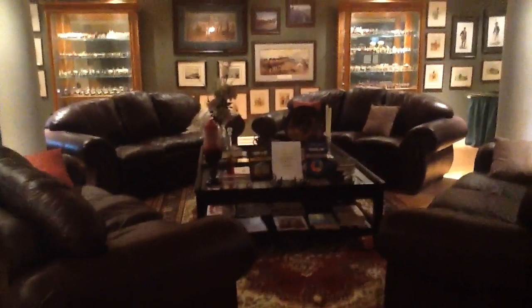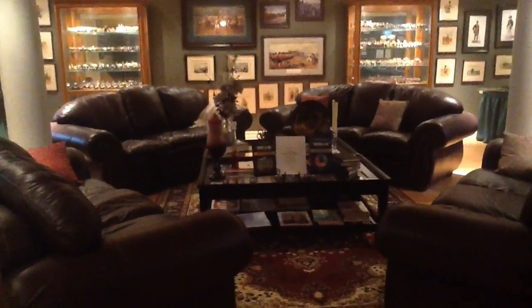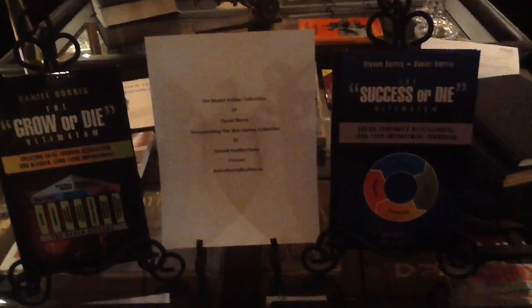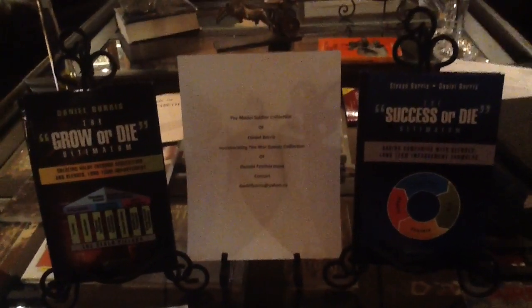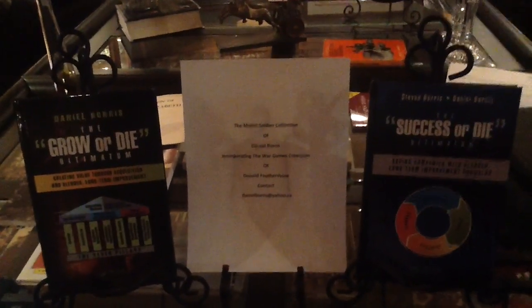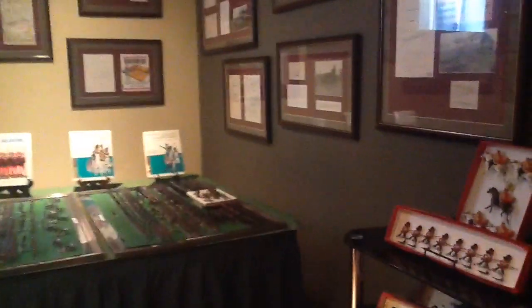I like it the way it is. Let's walk through it — this will be the second exposure you have to this overall collection. My name is Daniel Boris. This is my collection, and it also houses the Donald Featherstone collection, which I bought from him over a period of years. I'll go into that in much more detail as we go. We'll start over here and walk around the room. I've never done a walking video before, so let's hope it's not too much of a disaster. We'll just focus on the figures and ignore the books, manuscripts, and pictures on the wall for now.